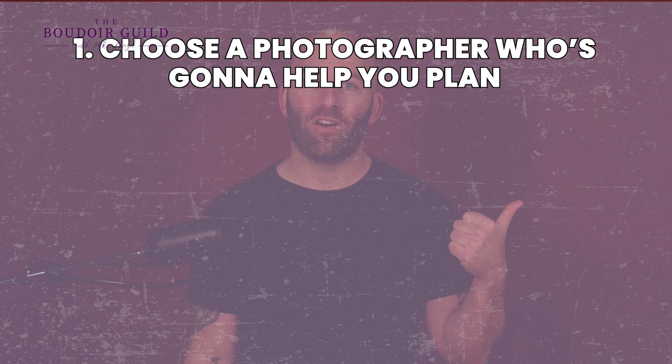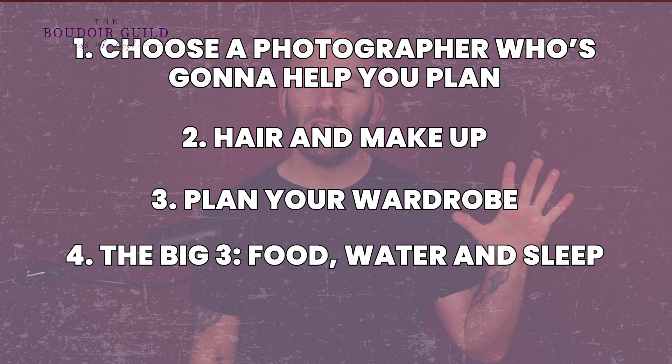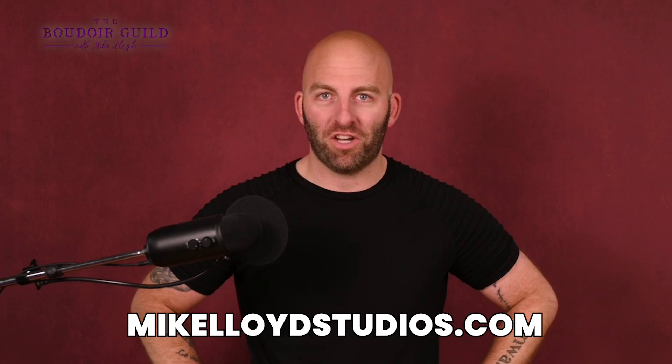So those are my five tips for preparing for your photo shoot. Number one: choose a photographer who's going to help you plan. Number two: hair and makeup. Number three: plan your wardrobe. Four: the big three — food, water, and sleep. And number five: it's okay to be nervous, just trust the process. I've got some other great videos on this channel about how to find the perfect photographer for you, so be sure to subscribe and check those out. And if you're like, Mike, you seem like you've got your act together and I just want to book you — that's amazing. Head to MikeLloydStudios.com. You can book a consult with me there and I would love to put together a session for you. You are amazing — see you soon.